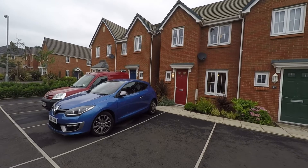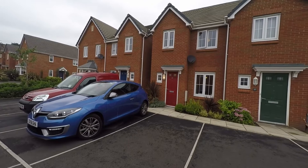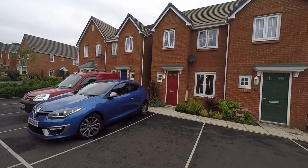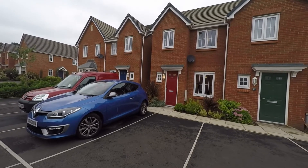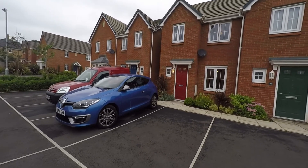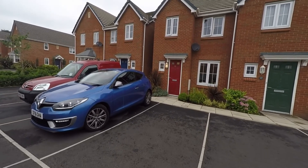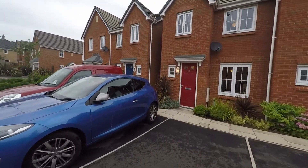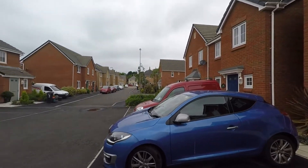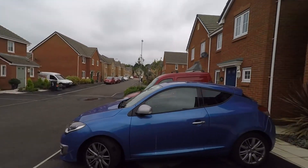Good afternoon and welcome to this Pinkmove video tour of a three bed terrace property situated on Clos Honddu in Bettws, Newport. We're just outside the front of the property now and as you can see to the left we have allowance for a double driveway for parking off-road. Lovely quiet location close to schools.